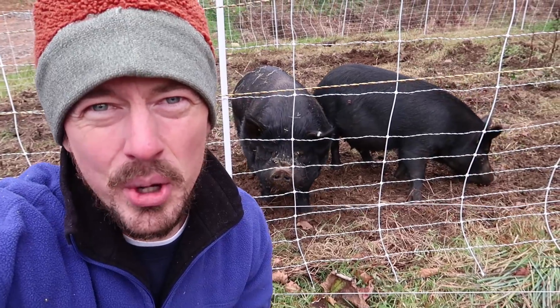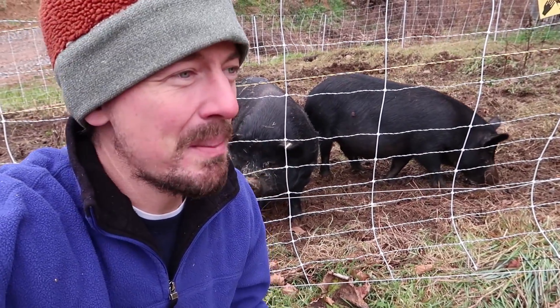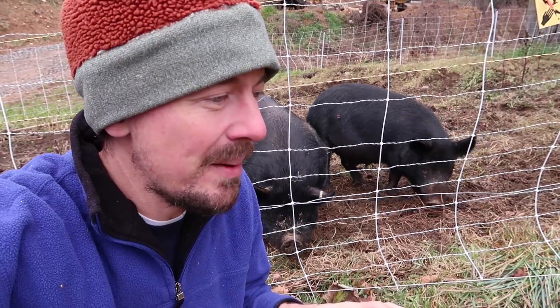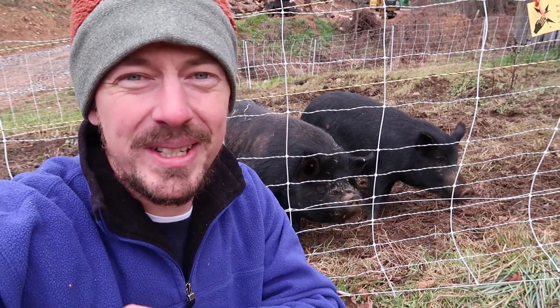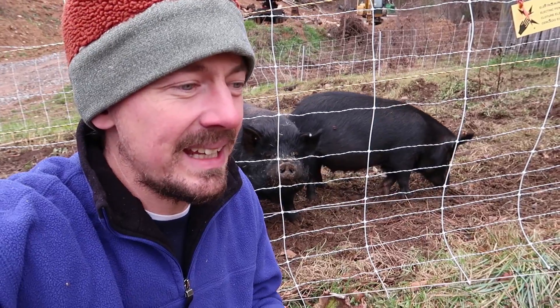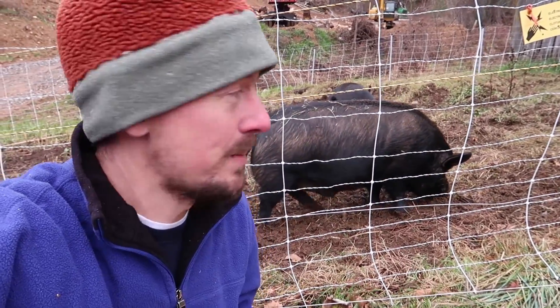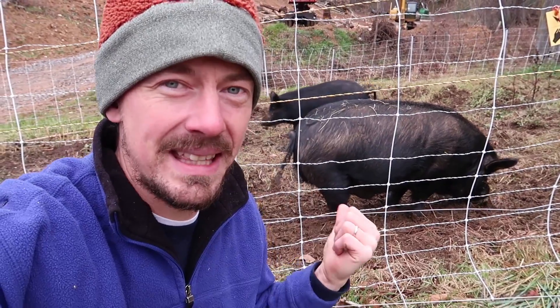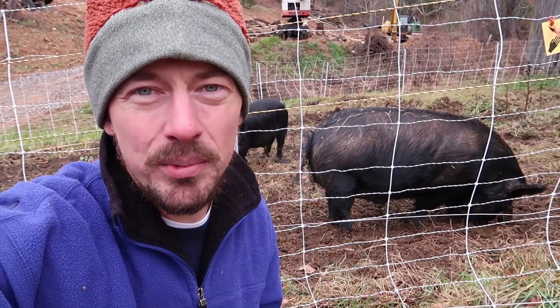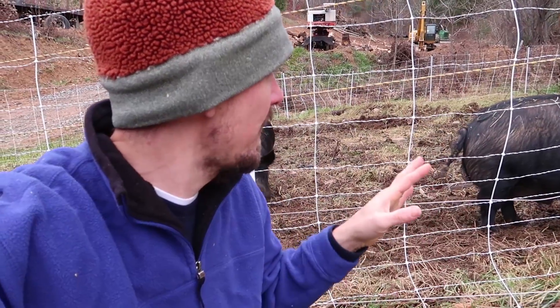Every animal has a job on the homestead and pigs are destroyers, pigs are disturbers. They come in and they actually tear up what is currently growing and they can be a catalyst for creating a new ecosystem. So they're great to use in areas like this that have a lot of weeds and a lot of plants that you don't want, and then what you can do is come in behind the pigs and plant.